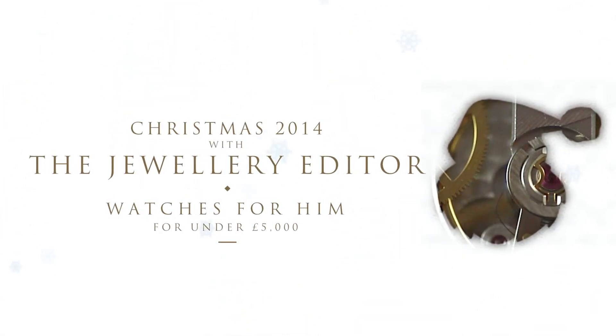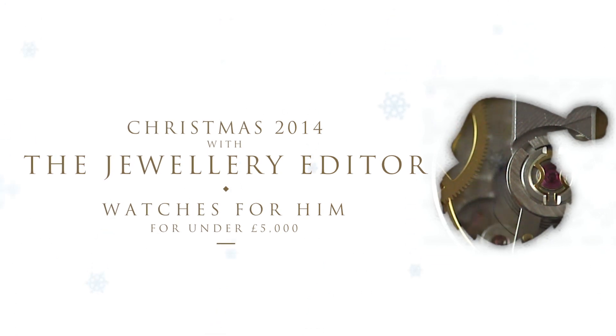These are the Jewellery Editor's top five watches for men this Christmas, all for under £5,000.